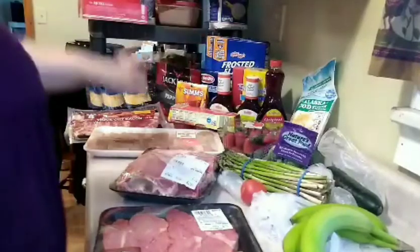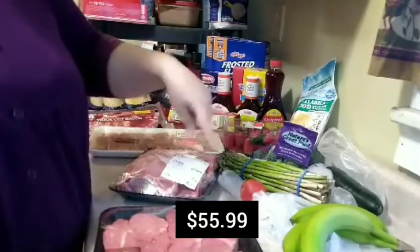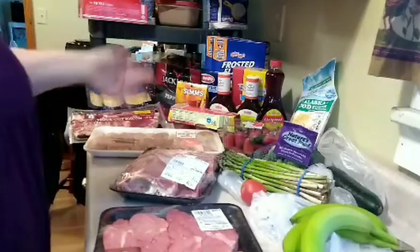Everything together was $55.99, and I'll put that total down here even though I said it three times. There's my grocery haul. Do you know that more than half of the people that see my videos haven't even subscribed? So go ahead and hit the subscribe button, like the video, and leave a comment below. Thanks. Bye!